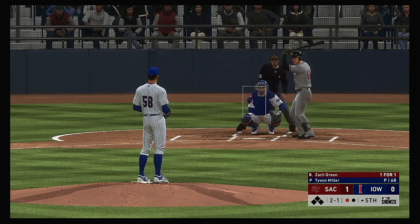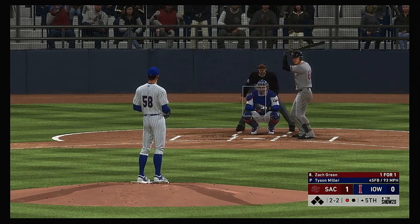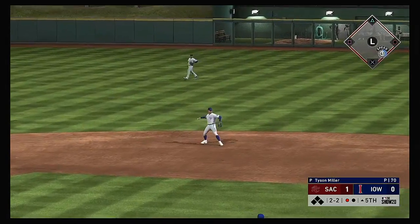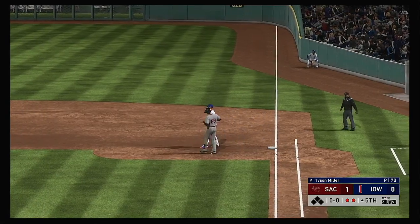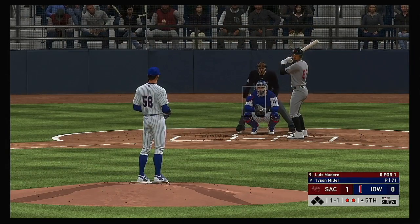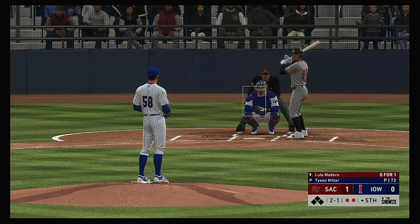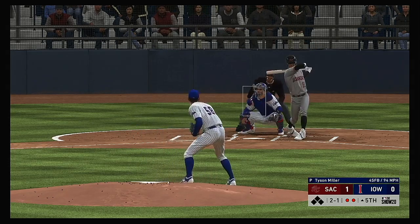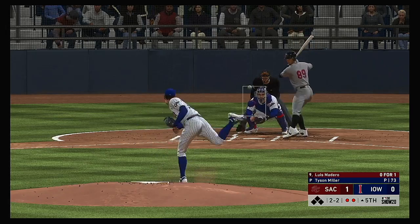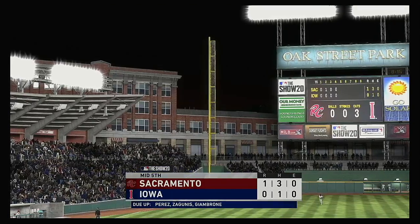At the plate, Zach Green — one for one after a single his first time up. Just behind the fastball there. Two strikes now. Reaches out for one and hits it on the ground to second — and that's the second out. So here now is the pitcher, Luis Madero, reached by way of a fielder's choice his first time around. They'll go off-speed here as this pitch misses — it's two and one. You certainly know he's not trying to work around the pitcher. Sometimes the hardest thing to do is to throw a strike to a guy that you know won't swing the bat. The 2-2. Heading out towards shallow right. Zagunas will reach out with one hand to make the catch on the move. And that ends the inning.